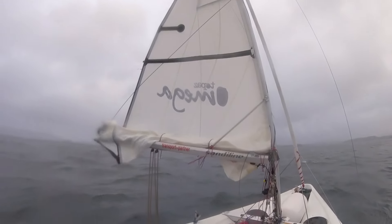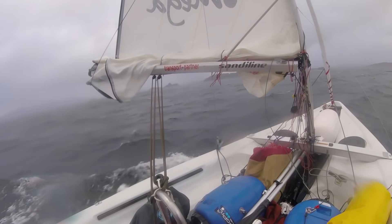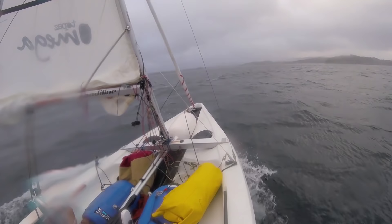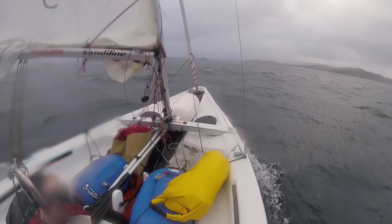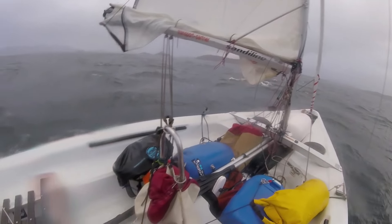I'm getting some really, really bad gusts. I have no sail. It's almost capsized twice.